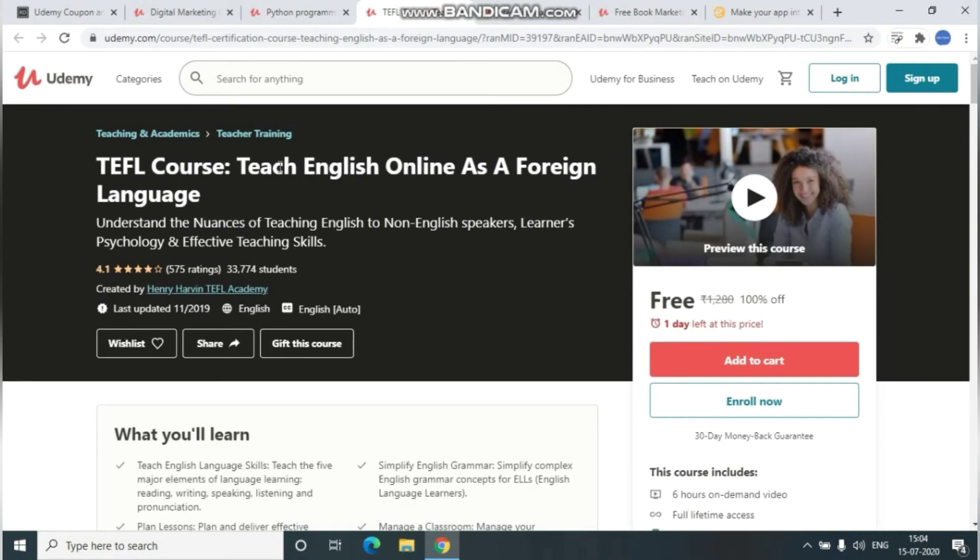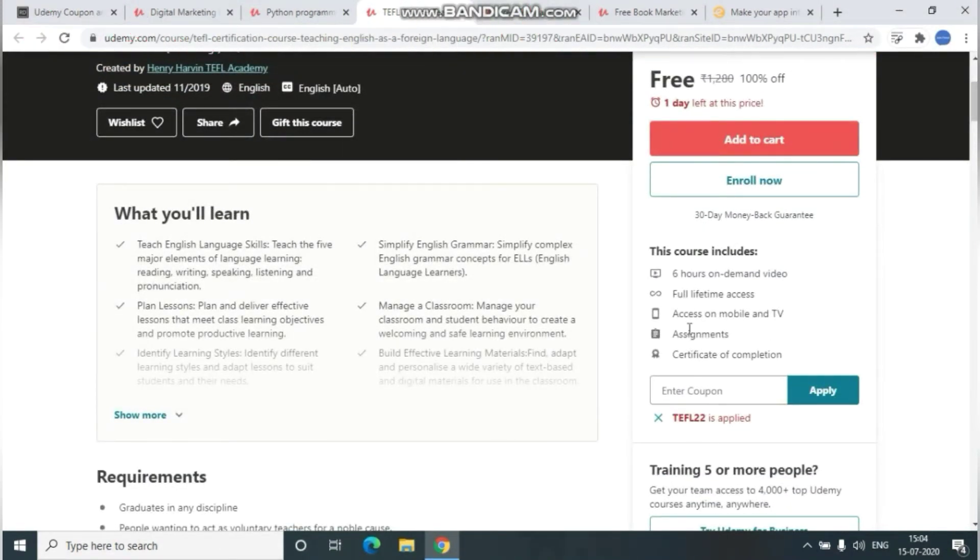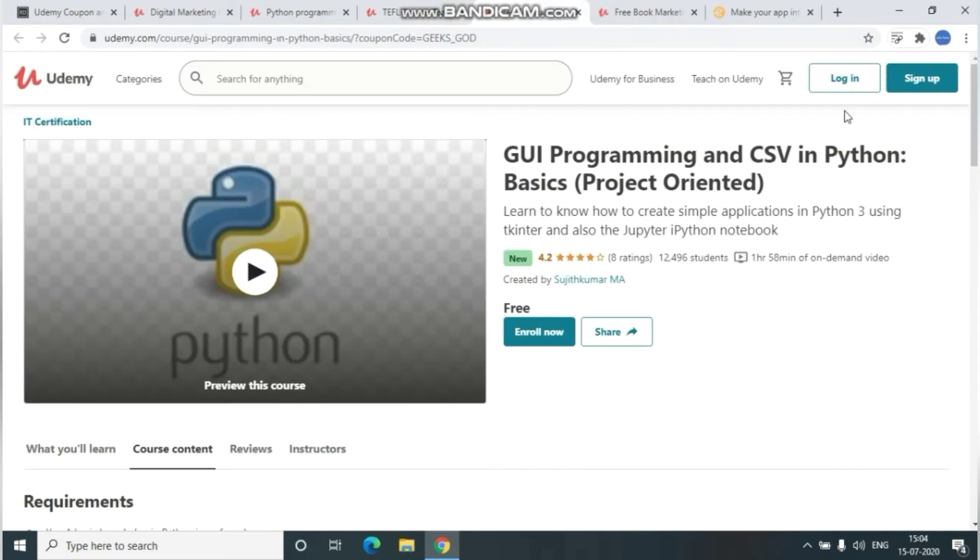The third course is TEFL — Teach English Online as a Foreign Language. For whoever is interested, a link will be given in the description with its coupon code. This course includes six hours of on-demand video, full lifetime access, and a certificate of completion at the end.